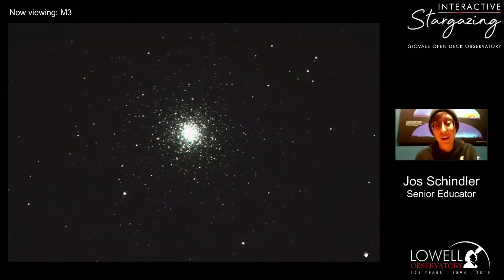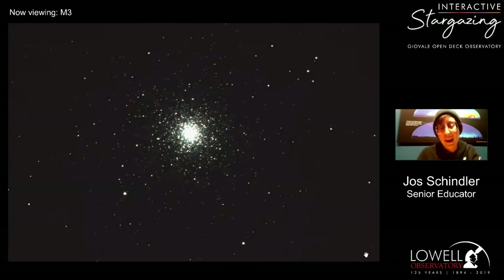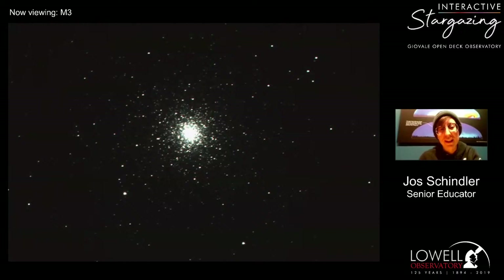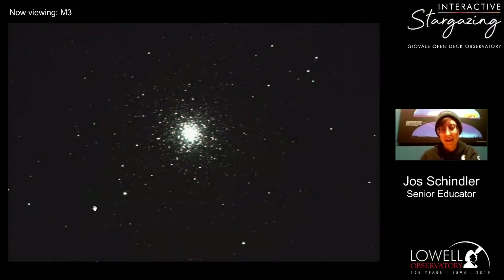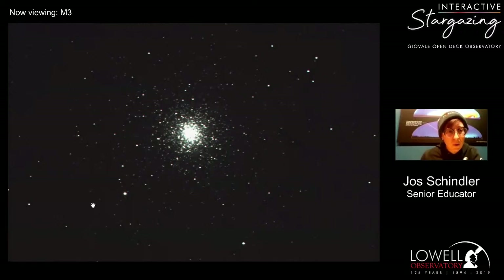These clusters can feature 50,000 to 500,000 stars in them, and some are massive enough that astronomers think there may be black holes in a few. M3 is not one of those black hole candidates, but these are certainly some of the prettiest objects we have to offer. It looks like someone just sneezed glitter onto the camera. Some of these stars might even be older than our own galaxy — that's how old the stars in globular clusters get.